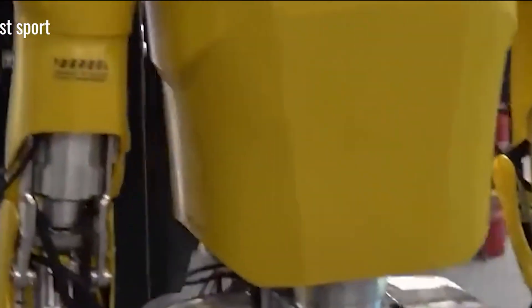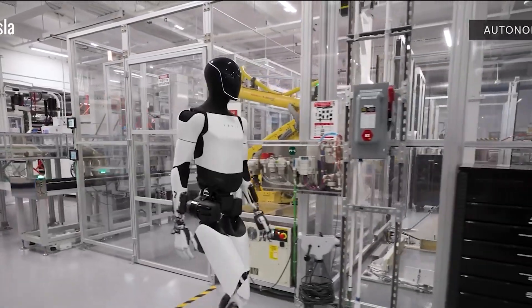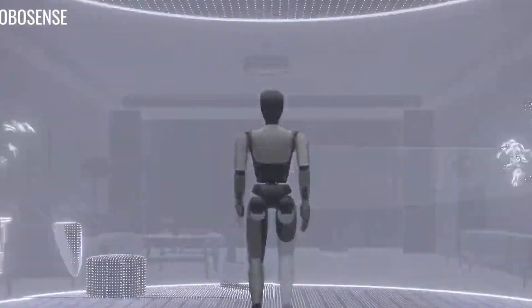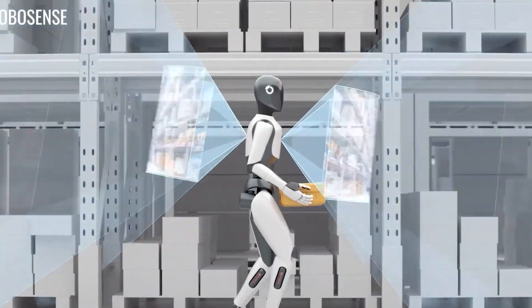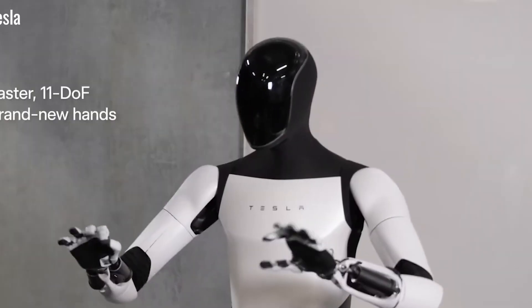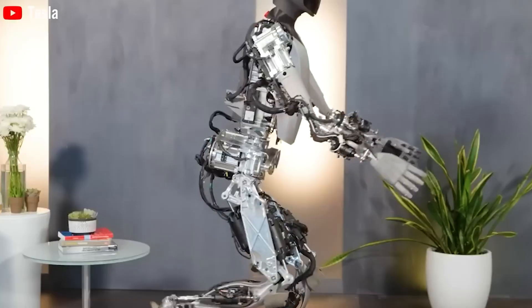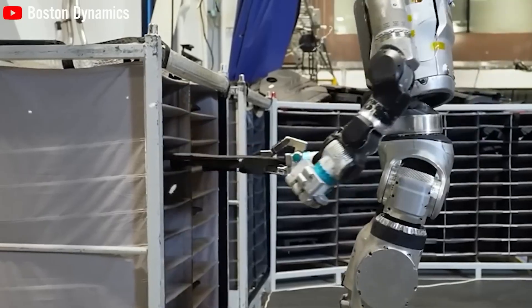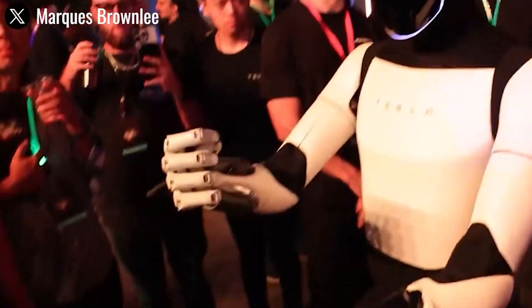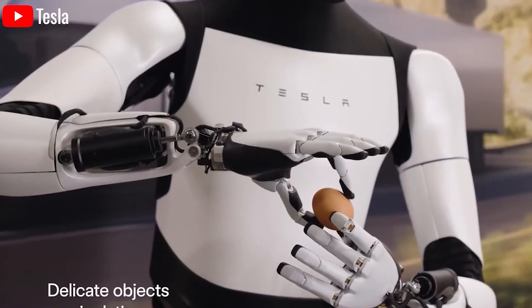A 2024 study by the International Red Cross Federation found that this kind of technology could cut emergency response times by as much as 25%. Imagine a powerful storm hitting a small town, dropping 10 inches of rain. Floodwaters rise, streets are blocked by fallen trees, and emergency crews can't get through. A family is trapped inside their home as water levels climb. That's when Optimus steps in.